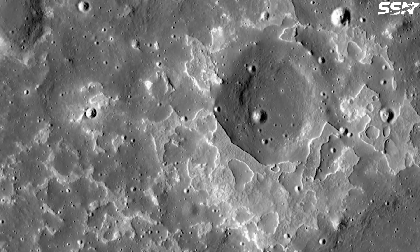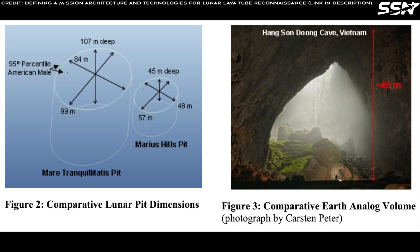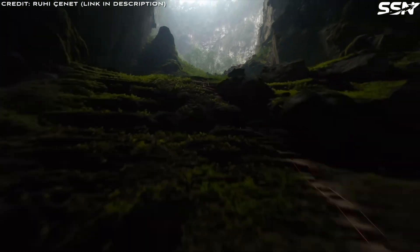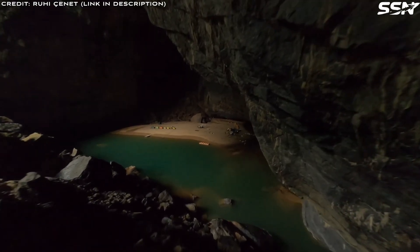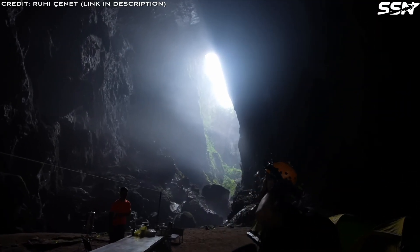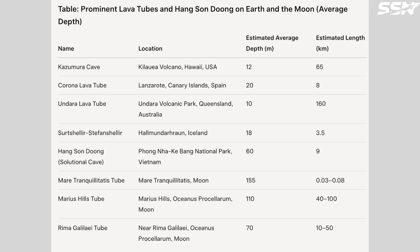For comparison, Earth's largest cave is widely considered to be Hang Son Doong in Vietnam. This cave is so large it has a forest, river and clouds inside — and it is much smaller than the Marius Hills skylight in relative dimensions. The pit in the Sea of Tranquility has an estimated depth of over 100 meters, twice the depth of Earth's largest cave. This gives you an idea of just how vast lunar lava tube caves can be.